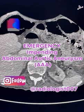Hi guys, today we are talking about an emergency condition: impending abdominal aortic aneurysm. We will see a CT of a patient having an impending aortic aneurysm. It is important to identify signs of impending rupture in a CT scan so that the clinical team can intervene in a timely manner. Before I show you the CT scan, I will quickly go through the main signs.